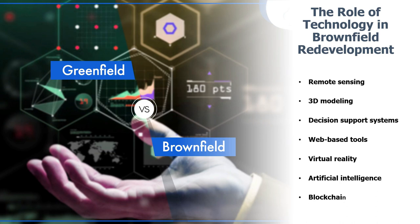Some of the ways technology is being used in brownfield redevelopment include remote sensing — using drones and satellites to assess contamination levels and identify potential remediation strategies, helping reduce the cost and time of the environmental assessment process. 3D modeling technology can create a virtual representation of brownfield sites, which can be used to plan the cleanup and redevelopment of the site and to communicate the project to stakeholders.